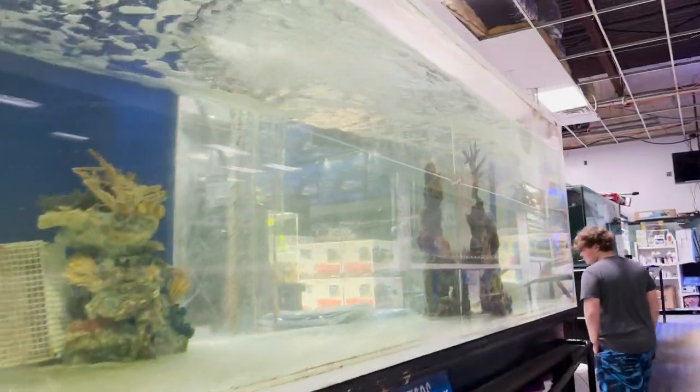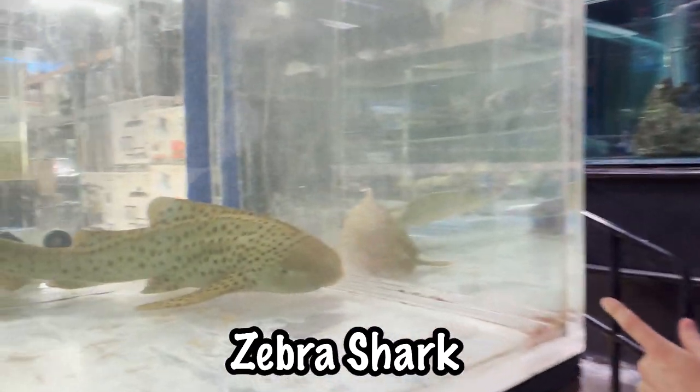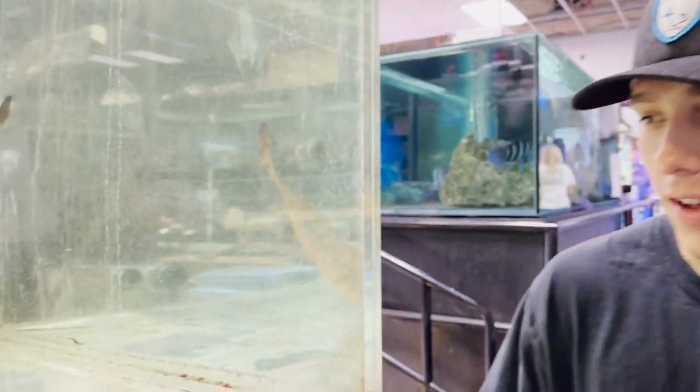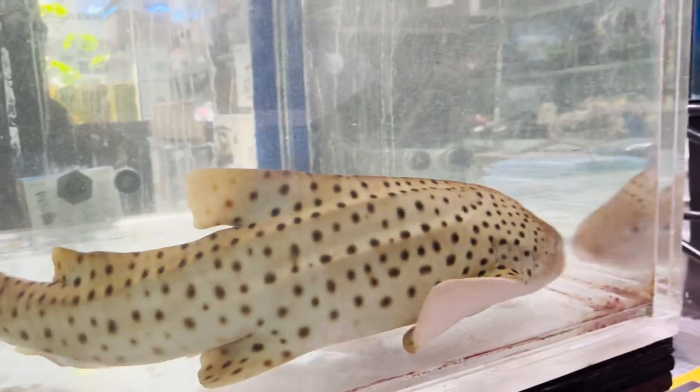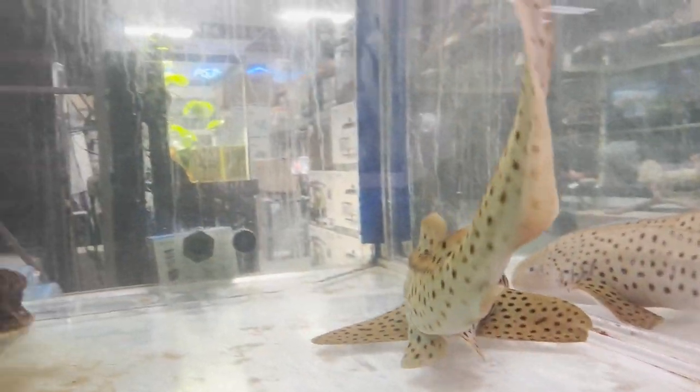They got a massive shark fish tank — a zebra shark right here. The owner actually told us he would probably only sell this for about 20 to 25 grand, but he doesn't really want to sell it. He wants to keep it on hand. This tank is massive.